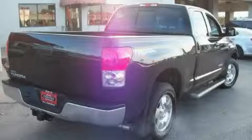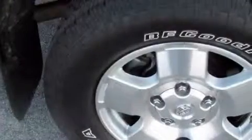The durable eight-cylinder engine, connected to a smooth shifting automatic transmission, delivers reliable and solid performance.